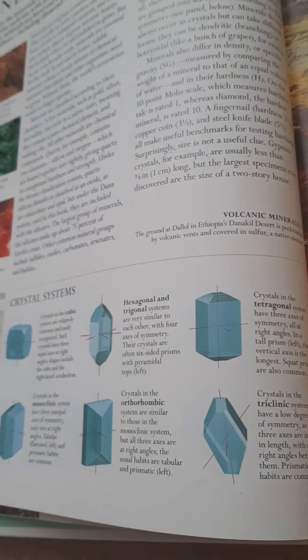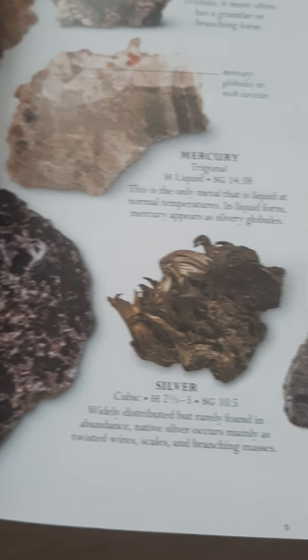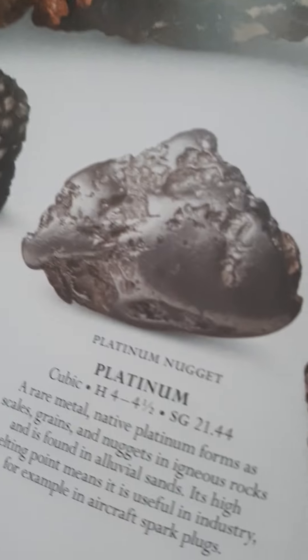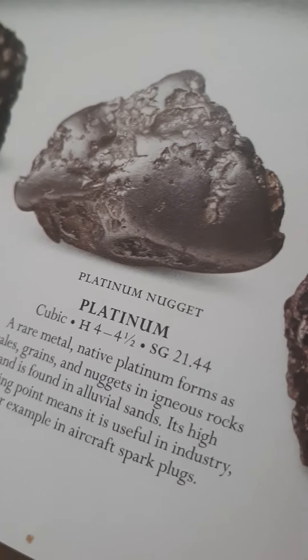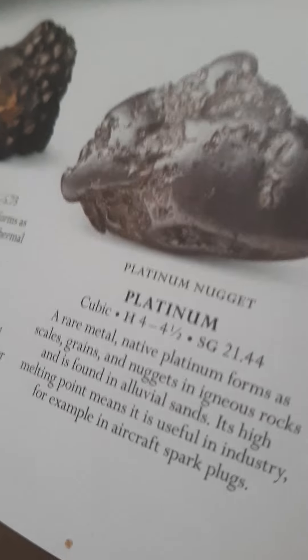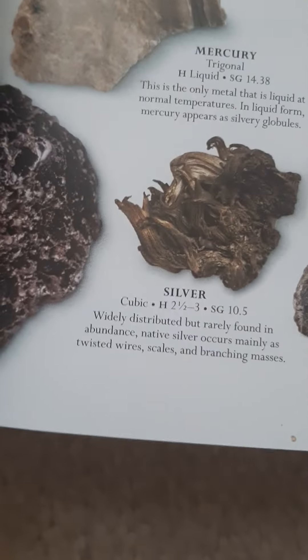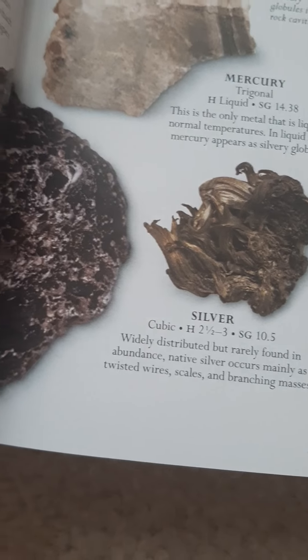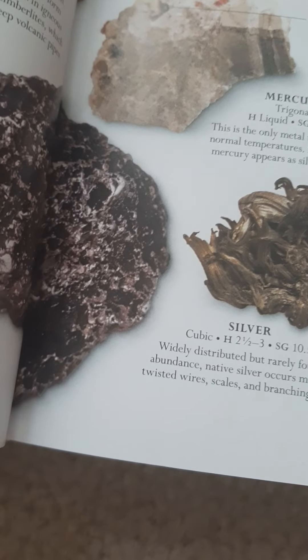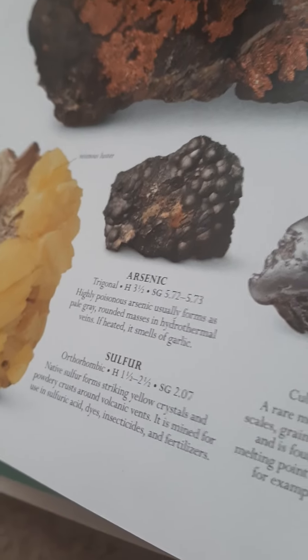Some of the famous minerals are like iron, mercury, silver, and platinum — that's what they make a lot of trophies out of. Silver also makes trophies and other things like appliances. And then here's sulfur, which is a cool one.